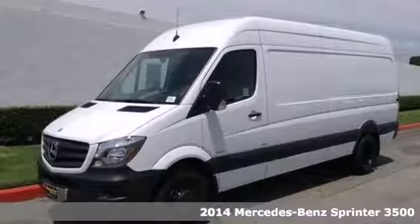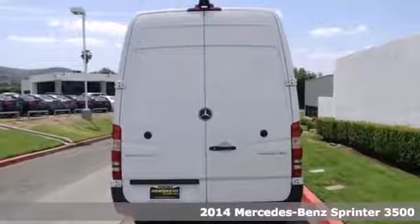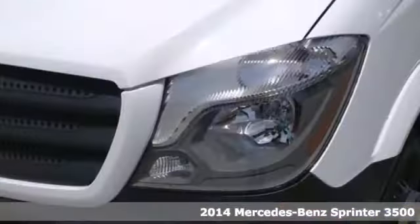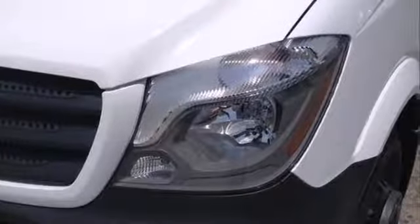It's a 2014 Mercedes-Benz Sprinter. This Sprinter offers more of what you need to help drive your business forward. It comes equipped with air conditioning, power windows, and keyless entry.